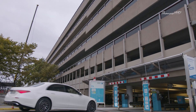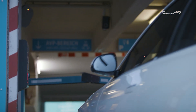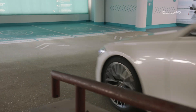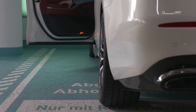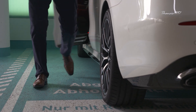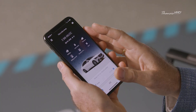The first demonstration of the technology was performed at Stuttgart Airport P6, in which a flagship S-Class showcased how its self-parking feature worked. To facilitate the demonstration, the P6 parking garage set up a spacious drop-off and pick-up area where a driver could get out of the vehicle and initiate the self-parking function via smartphone.